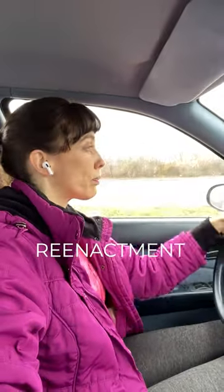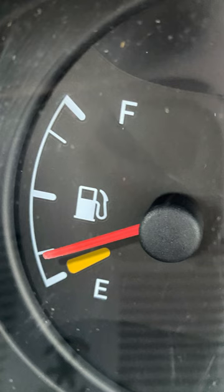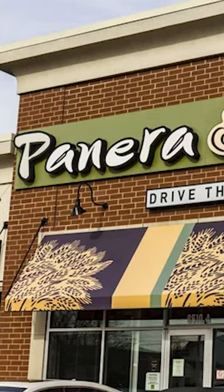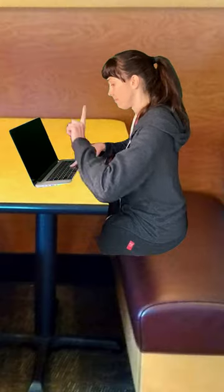So I was driving to Panera, and then I looked down and noticed I need to get gas. So I go to the gas station, and I fill her up, and then I drive myself to Panera, and I work there for an hour or so.